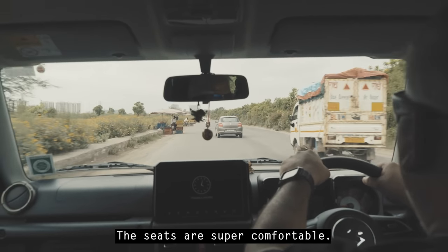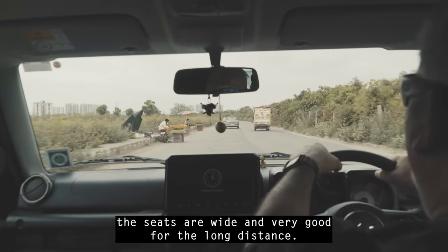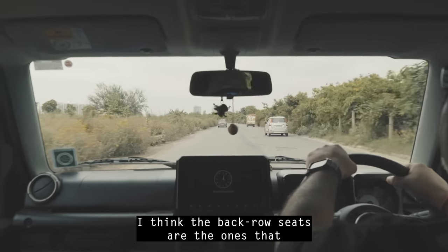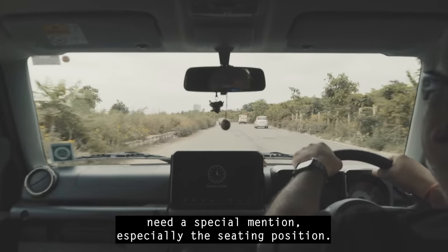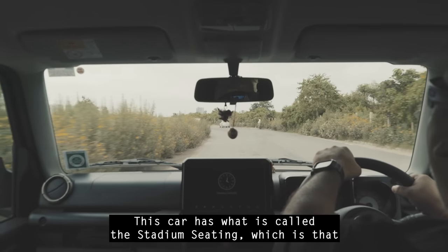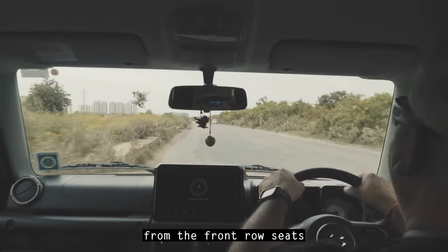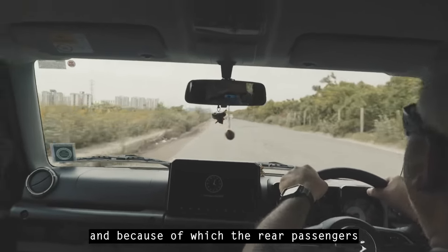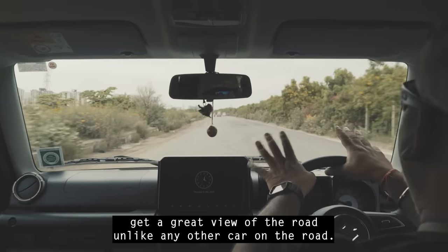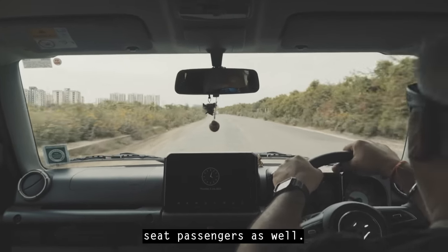The seats are super comfortable. For front row passengers, the seats are wide and very good for long distances. The back row seats deserve a special mention, especially the sitting position. This car has stadium seating — the rear seats are slightly elevated from the front row — so rear passengers get a great view of the road, unlike any other car on the road today.